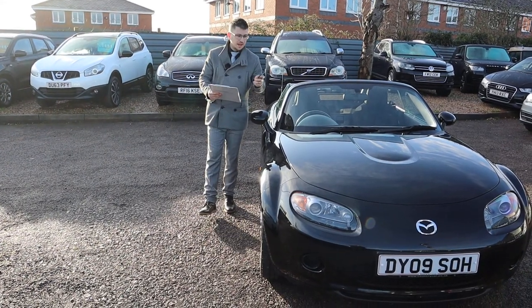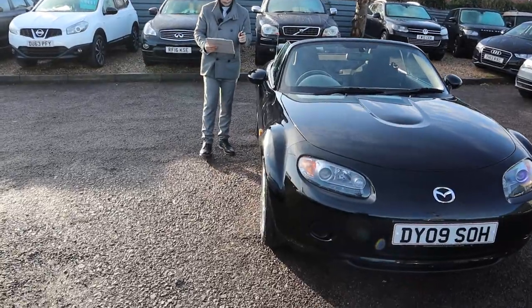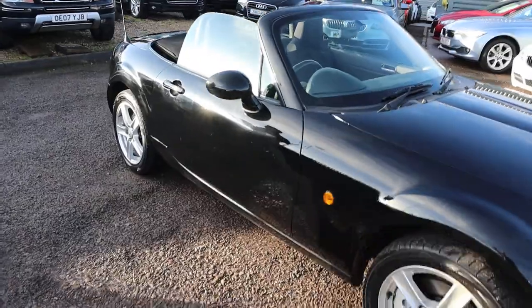Welcome to Country Car, my name's Tom. Here we have a really nice Mazda MX-5. We're going to give you a walk around the car today, show you a few of the features and the general condition of it.